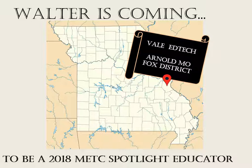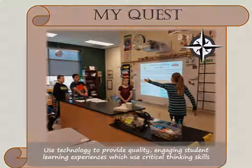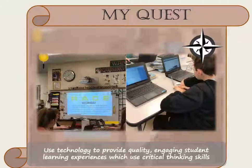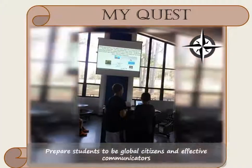My quest to become an METC Spotlight Educator includes many missions. In my classroom, I strive to use technology to provide quality student learning experiences that engage their critical thinking skills. My science students conduct courtroom cases with evidence-based arguments and even take virtual trips around the world to immerse themselves in the science content using technology.